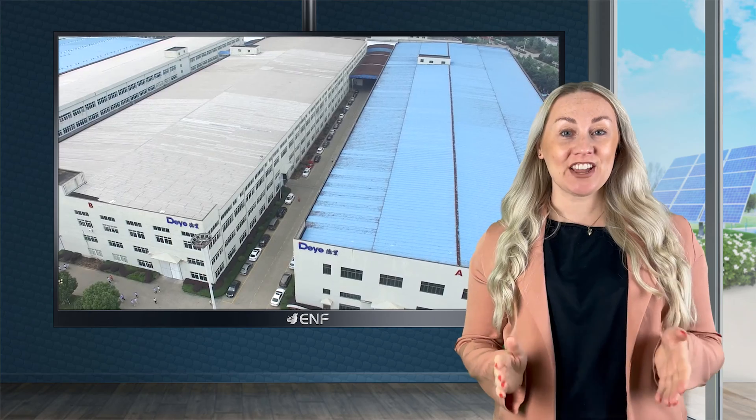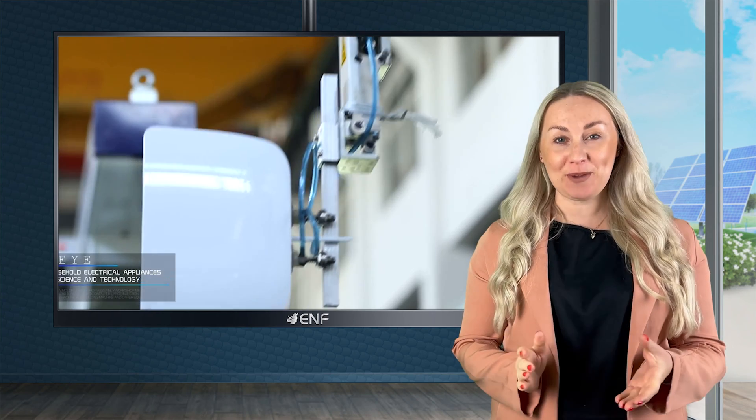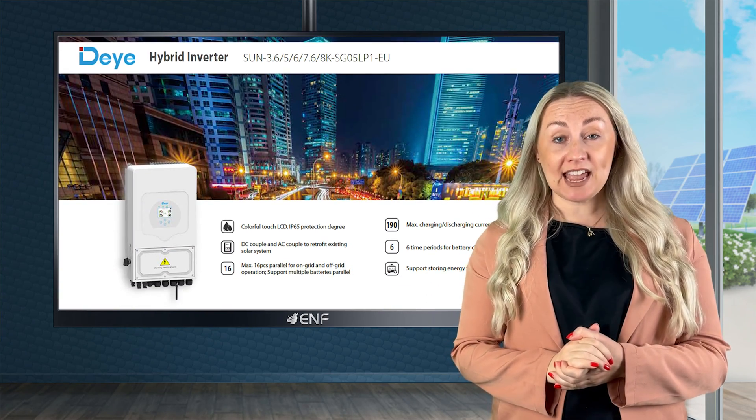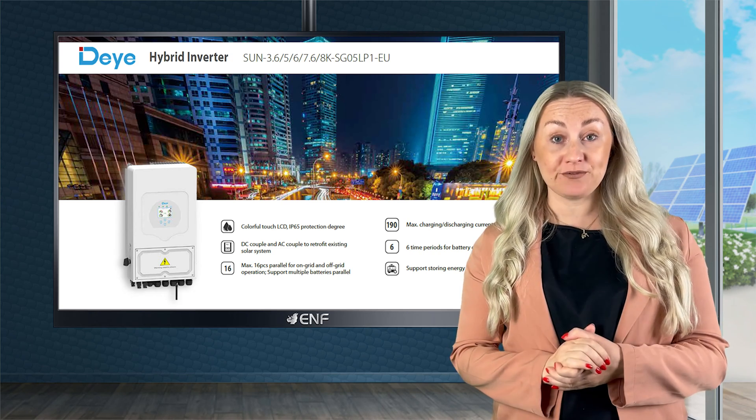Since 2007, Dirje has been developing cutting-edge technologies and providing innovative and reliable solutions for the PV industry. Among these is the Sun 3.68k SGEU, a highly efficient single-phase hybrid inverter.